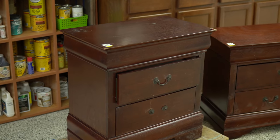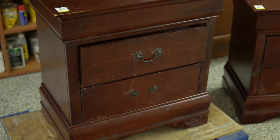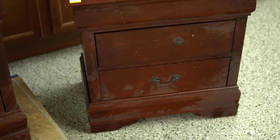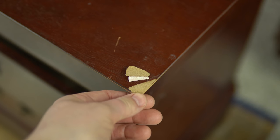Hello everybody, welcome to another video. I picked up these two nightstands from Value Village the other day and I don't often shop there for furniture — I find a lot of their pricing has just gotten ridiculous — but these were a decent price. They're not solid wood and I knew that immediately, but I still felt like maybe I could do something with these.